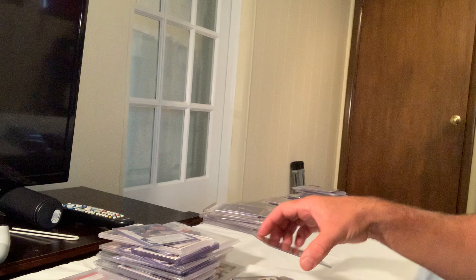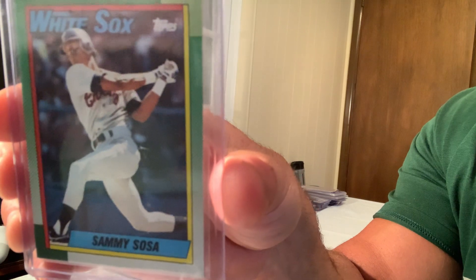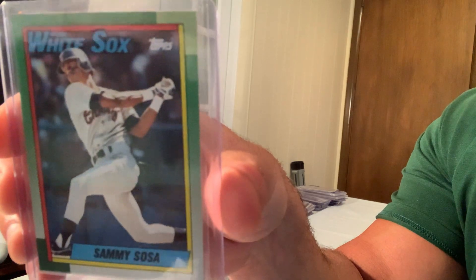The Topps Tiffany Sammy Sosa, normal card number 1692, sold for $152 on eBay in Gem Mint 10.